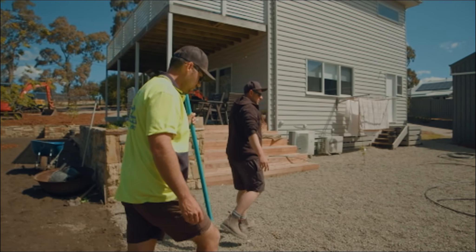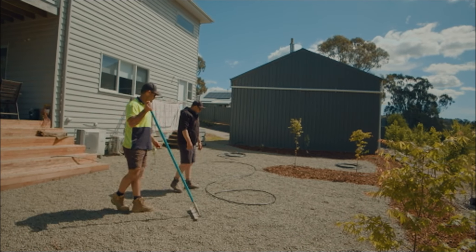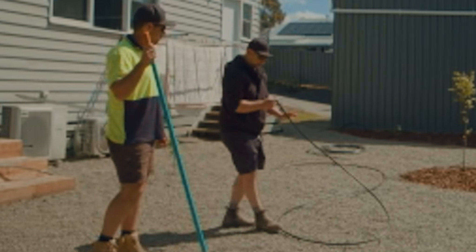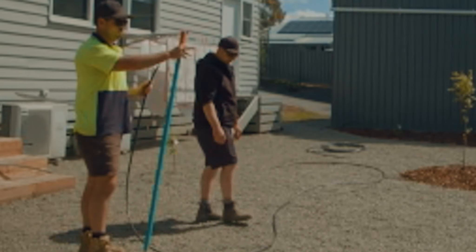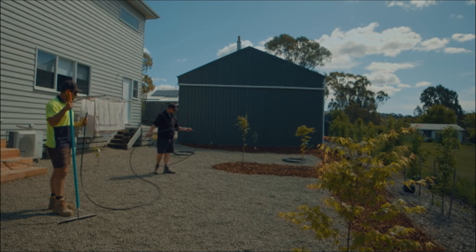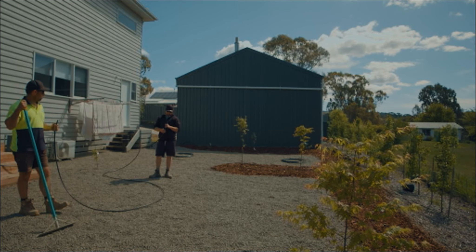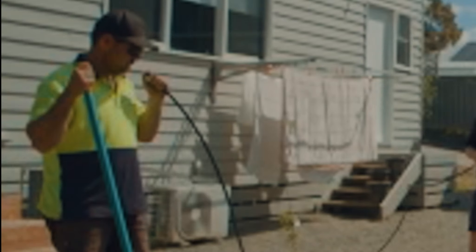Tommy, it looks like you've done some irrigation here as well to feed the plants and trees. Absolutely. What type of irrigation have you used? We run a 13 mil poly through the whole backyard, and then we've inserted individual drip lines at each plant and each tree that needs it. We've gone with drip line because we're being water conservative — we're coming into summer — just to make sure that all the trees stay alive during the hot season.